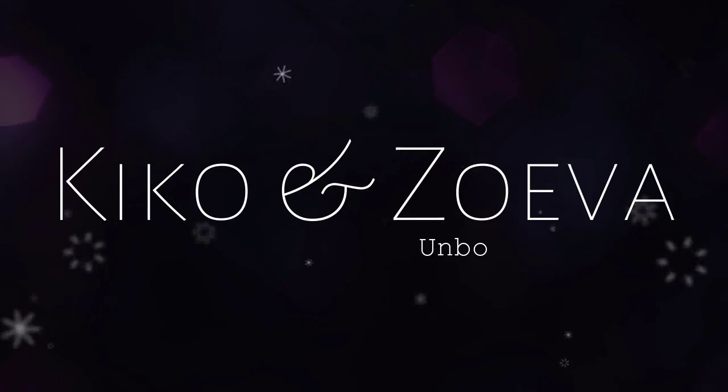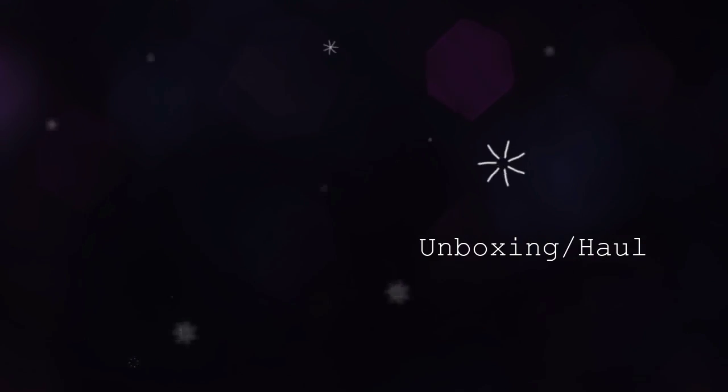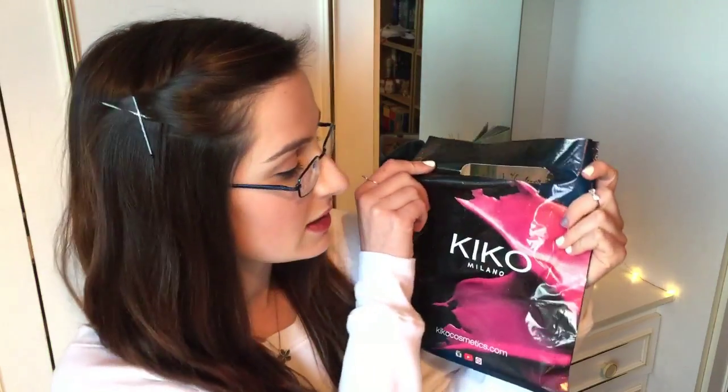Hey guys! Today I'm going to be doing a Kiko and Zoeva unboxing. These are just a few things that I've picked up during the sales and before Christmas. They're kind of like top-end brands like MAC, NARS, Urban Decay and Too Faced. The quality of the products matches their prices, but they're not that expensive at all.